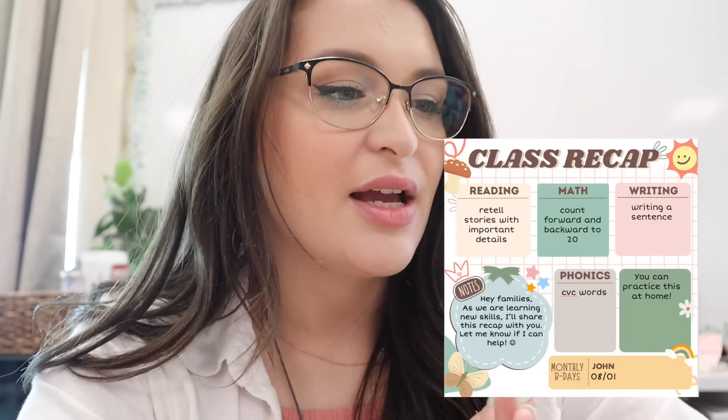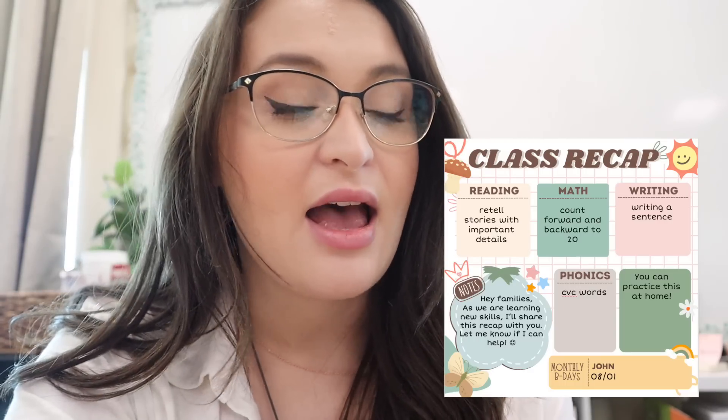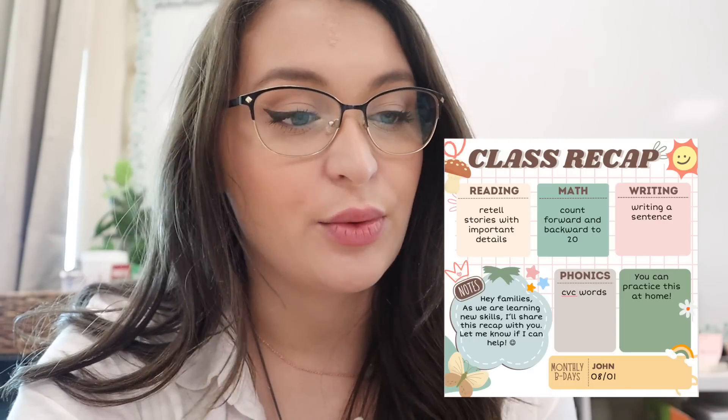Here is what the recap looks like. I have a section for reading, math, writing, phonics, a little note section, a section I can use for whatever I want, and then birthdays. My goal is to try to put this out on Fridays, or every couple of weeks for short weeks. That way parents can see what we're working on as a whole class — because sometimes what the class is working on is different from what an individual child is doing. I made the template in Canva and I'm going to share it in my Google Drive as a PowerPoint so you can edit it yourself.